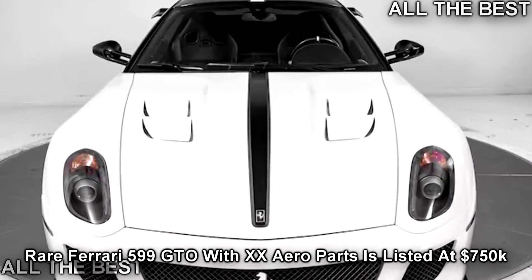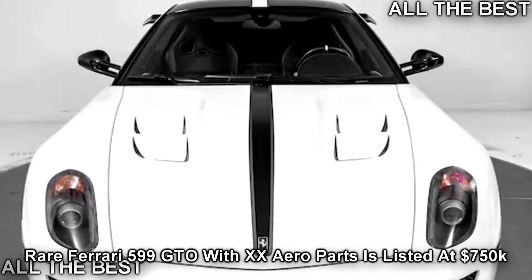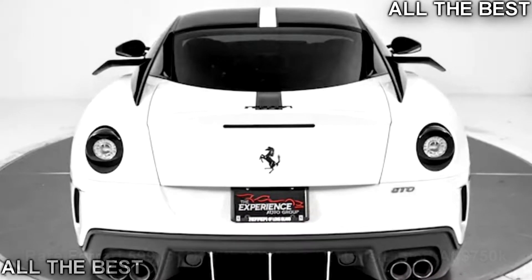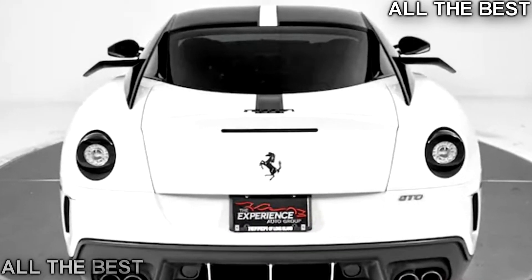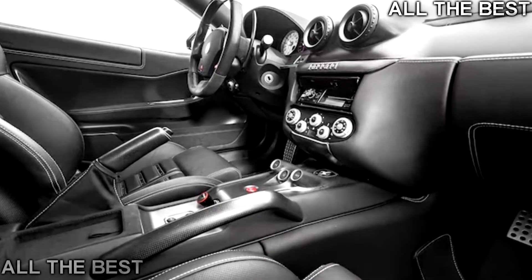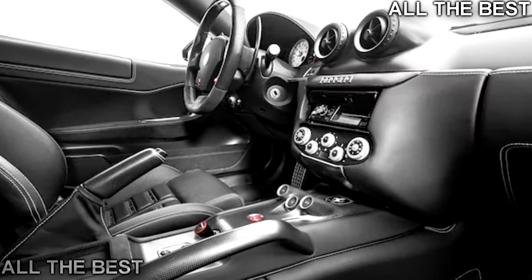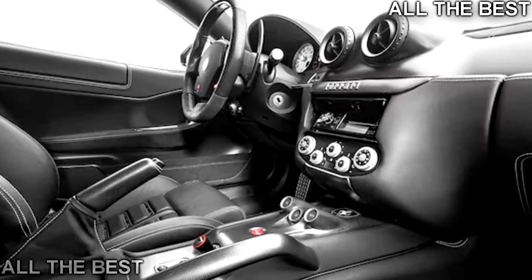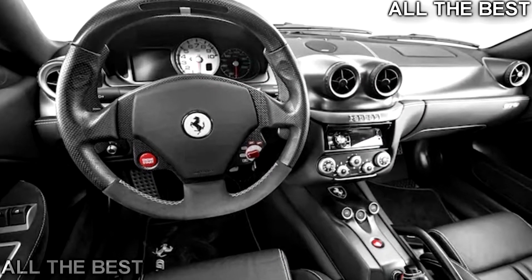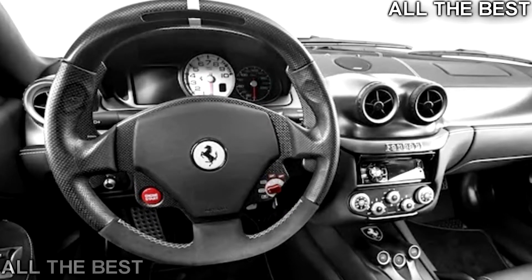An exceptionally rare Ferrari 599 GTO outfitted with desirable XX-inspired aero parts is currently for sale at Ferrari of Long Island. Unknown to most Ferrari offered 599 GTO customers the opportunity to order their vehicles with aerodynamic parts inspired by the 599 XX. Included among these parts are winglets on the pillars, a revised front bumper, and an enlarged rear spoiler.